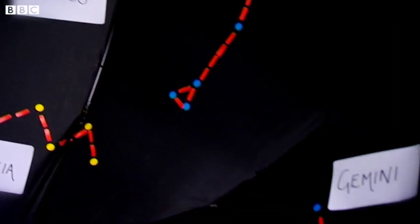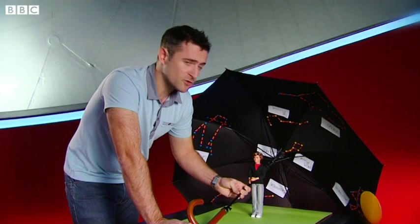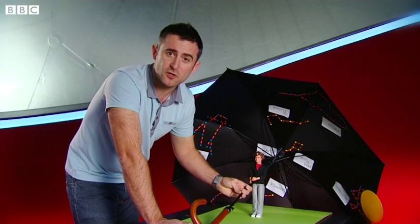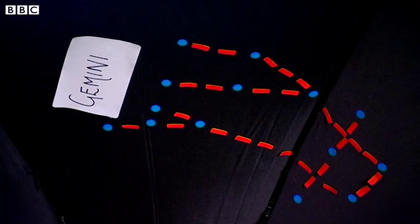The constellations we see looking south change depending on the season. At the moment the Sun is in the constellation of Sagittarius, which happens in December around the time of the winter solstice. With the Sun here, we can see that when the Sun sets it's Gemini which comes into view.